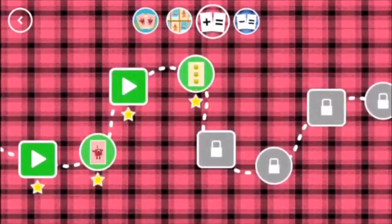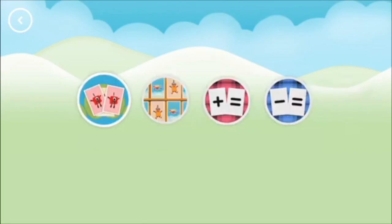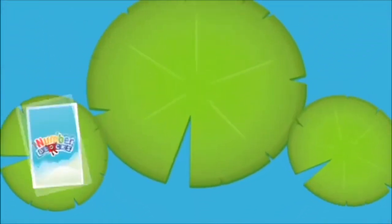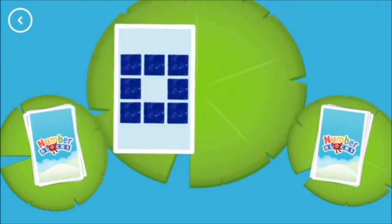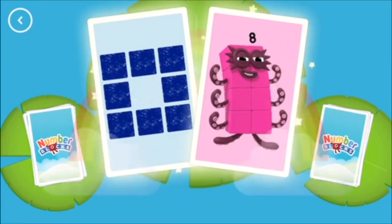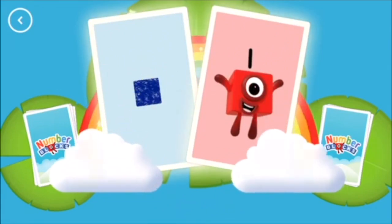You've earned a star. You've earned a star. Choose a game to play. Snap. Hello! Six. Snap — find two matching values. Eight. You've found two matching numbers. One. Snap, you've found two cards that show the same amount.